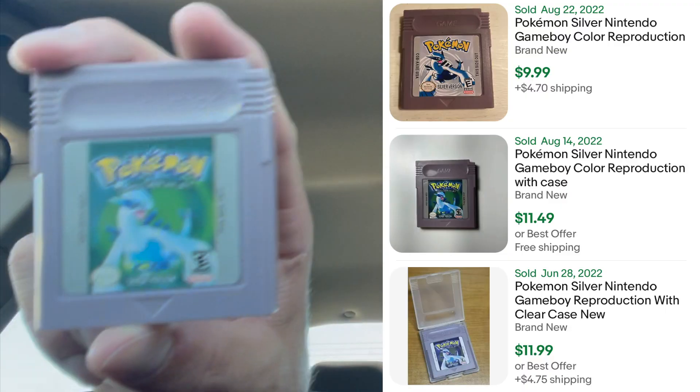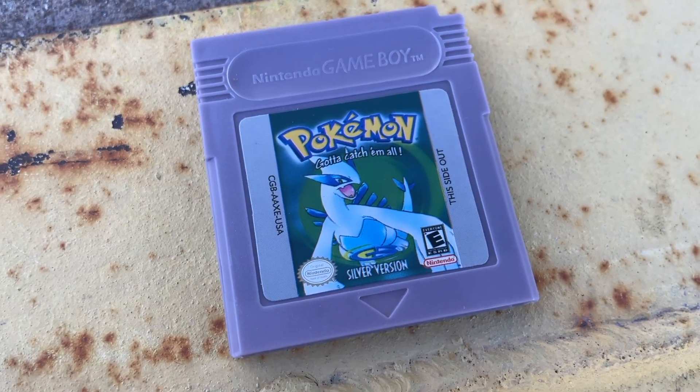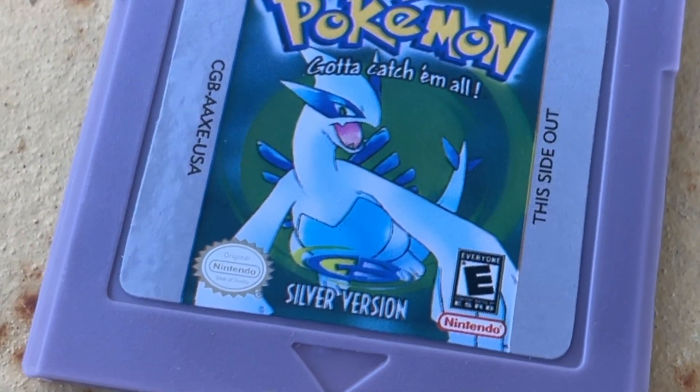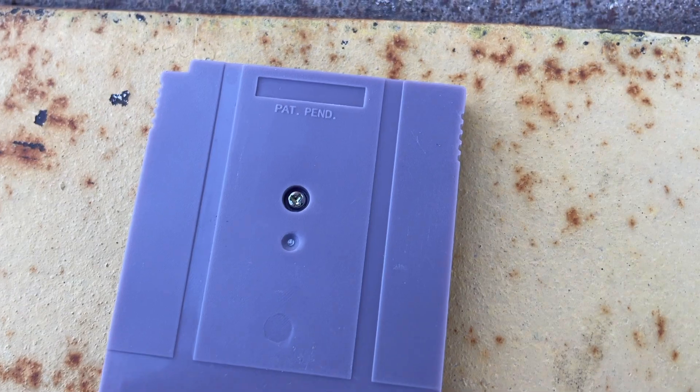We got a fake copy of Pokemon Silver. Take a look at the label — you can see it doesn't have the indented number, that's the first sign. The cartridge is light gray, it doesn't have any glitter effect to it. And on the back, it's supposed to say 'Made in Japan,' and this doesn't say anything.